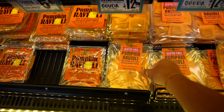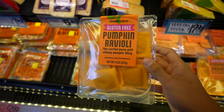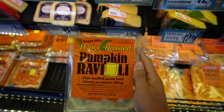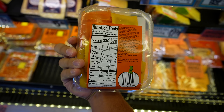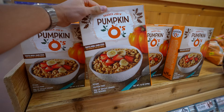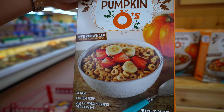Now into pasta — they have two different options: a gluten-free pumpkin ravioli at 200 calories and five grams of protein, and a honey roasted pumpkin ravioli, non-gluten-free at 220 calories with eight grams of protein. I think I'd rather try this one out. And they have Trader Joe's pumpkin O's, so we'll go ahead and try that out too.